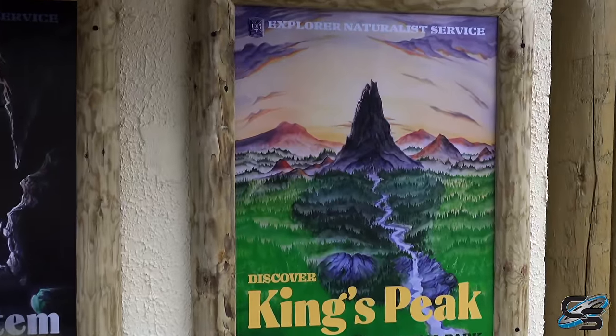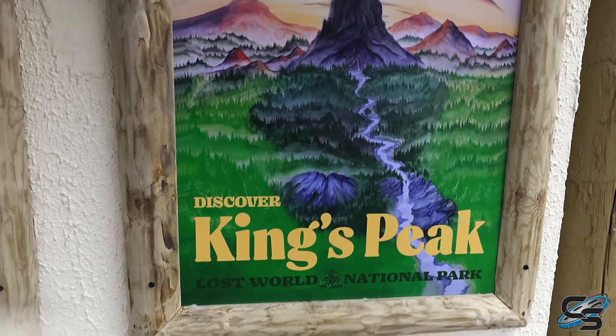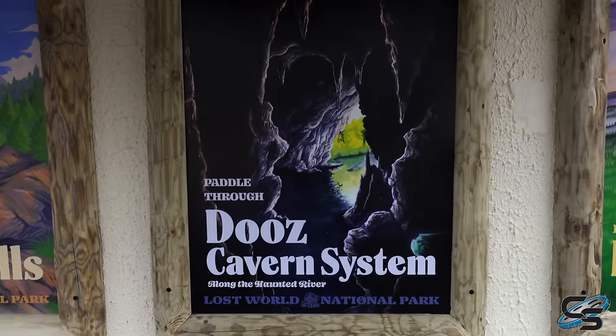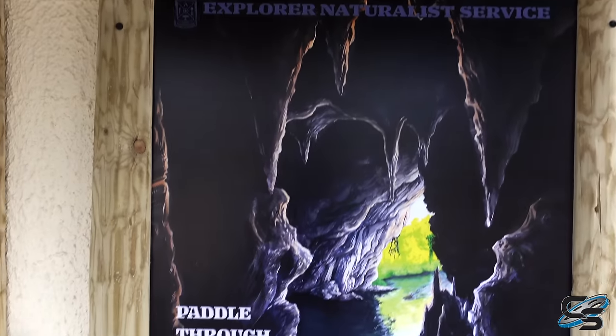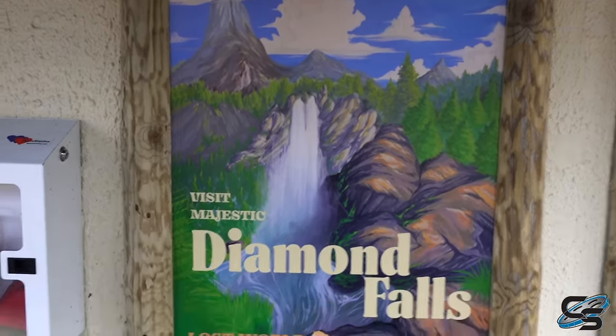Out here on the side of the restrooms we have a bunch of new posters. Look at this awesome artwork. Everything here is a reference to past attractions - that's referencing the original mountain that was here in this area. This would be a reference to the Land of Dews, Diamond Falls. There used to be a boat ride here at King's Dominion that's referring to.